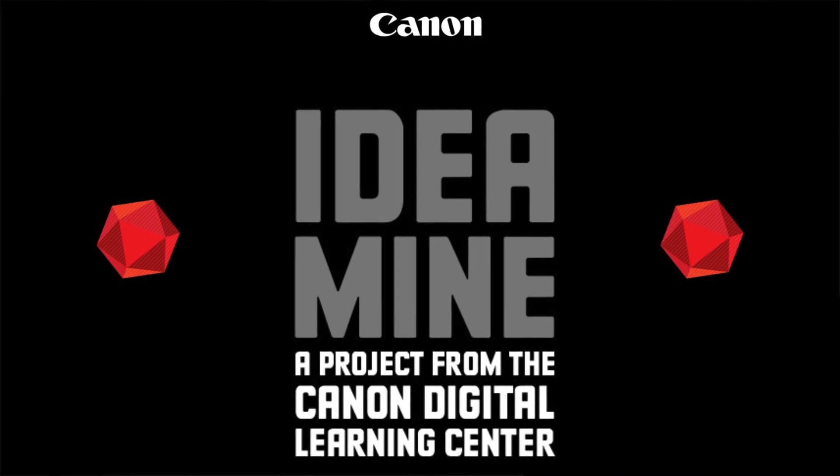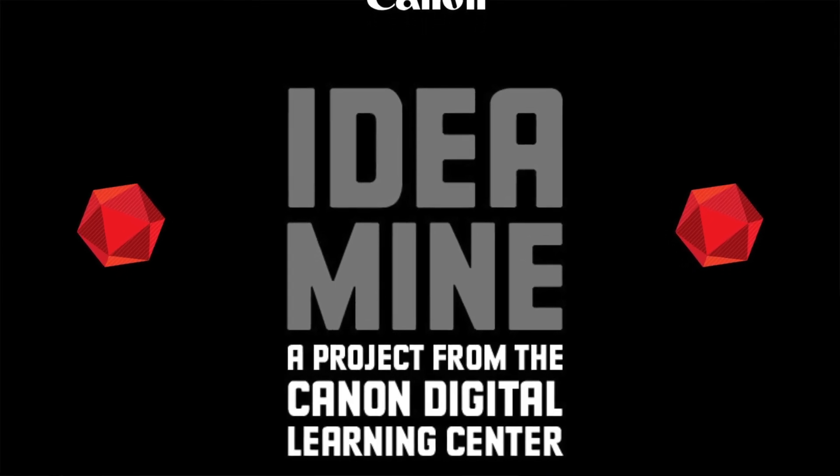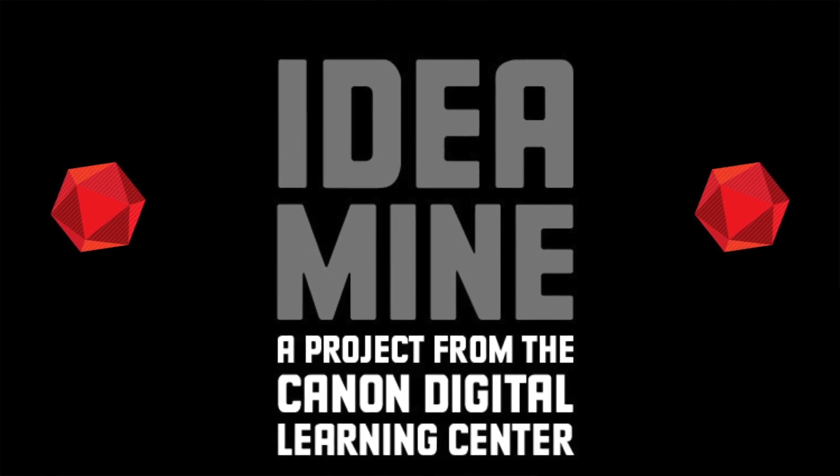IdeaMine lets you capture your ideas, but it also helps you with the problem of a blank page. What do you do if you don't have an idea, if you're completely stuck? Our app helps you with that too. That brings us to Canon IdeaMine — it's an inspirational tool for photographers that generates billions of ideas and helps you when you're stuck.